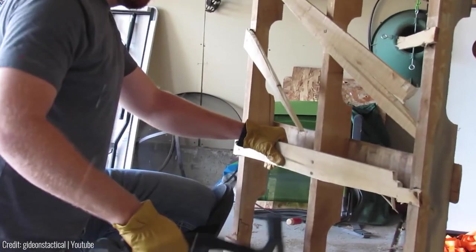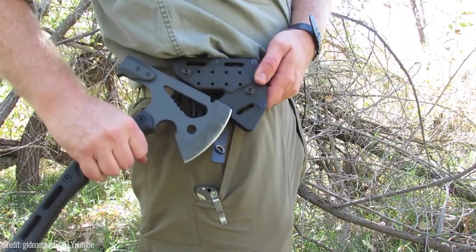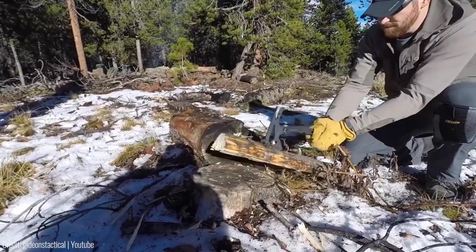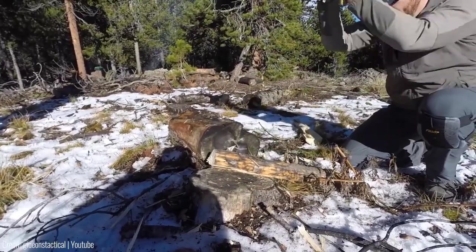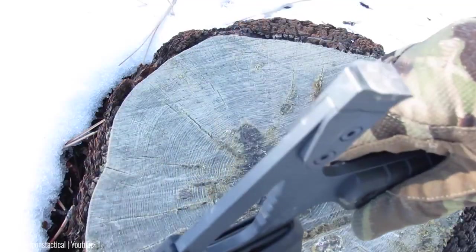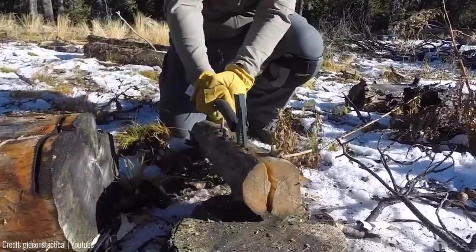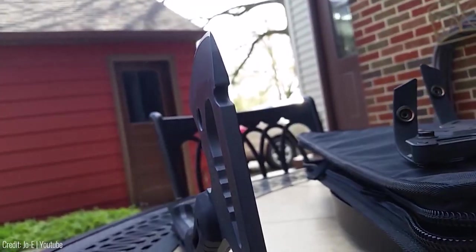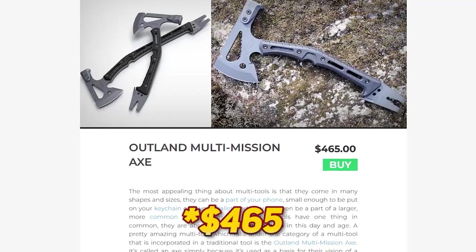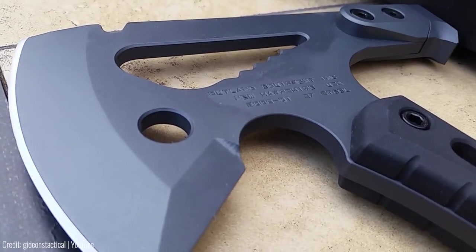What really sets the Outland Multi-Mission Axe apart is its rugged, manly design. It's not just a tool, it's a statement piece. It's a great investment for anyone who enjoys camping, hiking, or other outdoor activities. The axe is designed to tackle anything from chopping wood to digging trenches, and it does so with style and ease. The Outland Multi-Mission Axe is available for $99.99, which is a steal considering its quality and versatility.